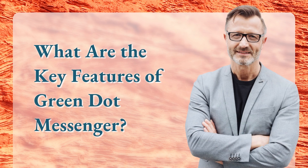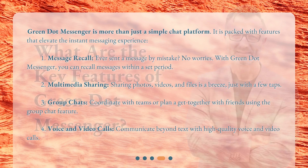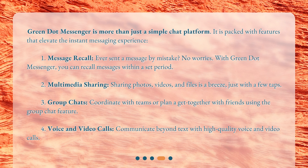What are the key features of Green.Messenger? Green.Messenger is more than just a simple chat platform — it is packed with features that elevate the instant messaging experience. First, message recall: ever sent a message by mistake? No worries. With Green.Messenger, you can recall messages within a set period. Second, multimedia sharing: sharing photos, videos, and files is a breeze, just with a few taps.